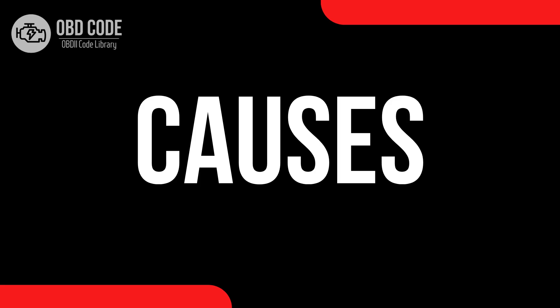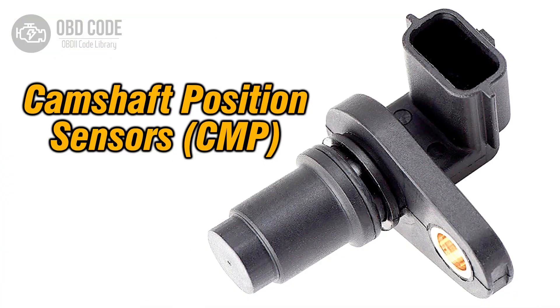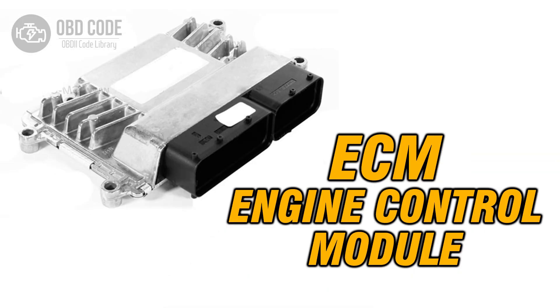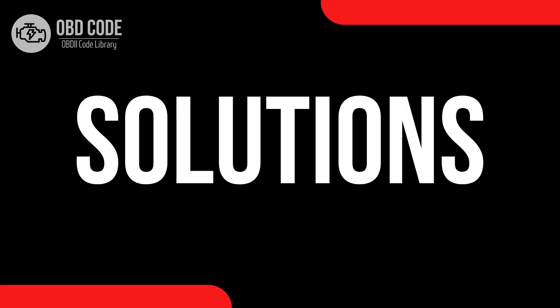Causes of code P0699: 1. High voltage condition in the sensor reference voltage C circuit due to a faulty sensor or electrical component. 2. Wiring or connector damage or corrosion in the sensor reference voltage C circuit. 3. Faulty ECM or PCM, which is rare.